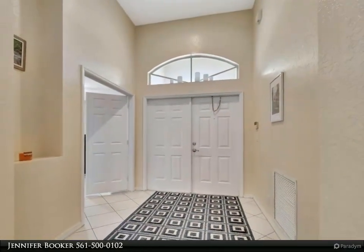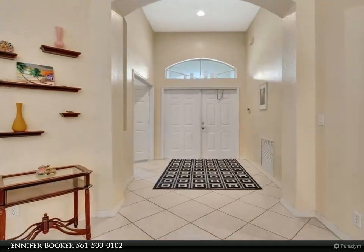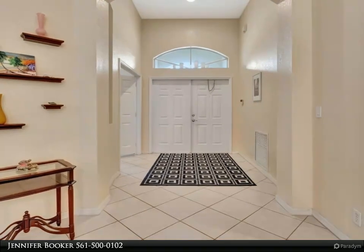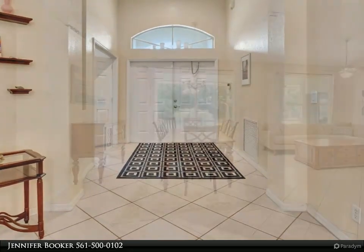Nestled against a tranquil preserve, the backyard provides ultimate privacy, enhanced by mature trees, fruit trees, and lush greenery. Step inside to a welcoming foyer that leads to a thoughtfully designed split-bedroom layout.